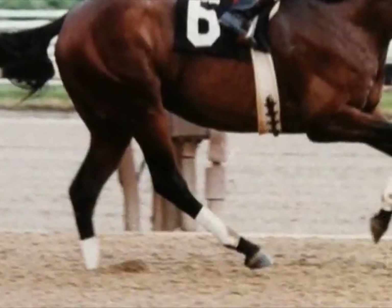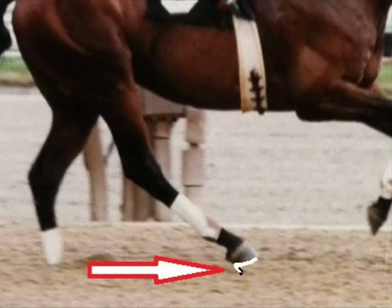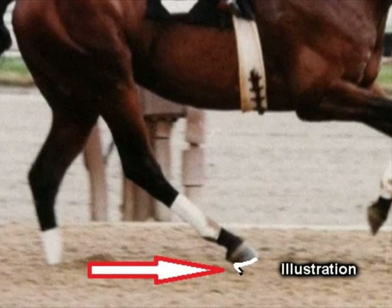On a racing plate called a turndown, the heel of the shoe was actually turned down about three-quarters of an inch at a 90-degree angle.